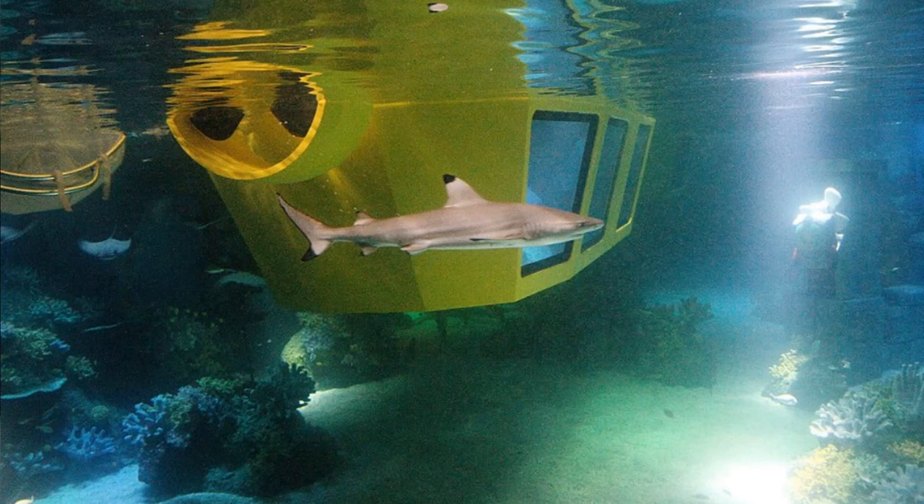Now a bit of background information for you. Atlantis Submarine Voyage opened in 2011 as a world's first attraction. It was manufactured by Mack Rides, and it's an underwater submarine ride that takes riders on a journey through an aquarium.